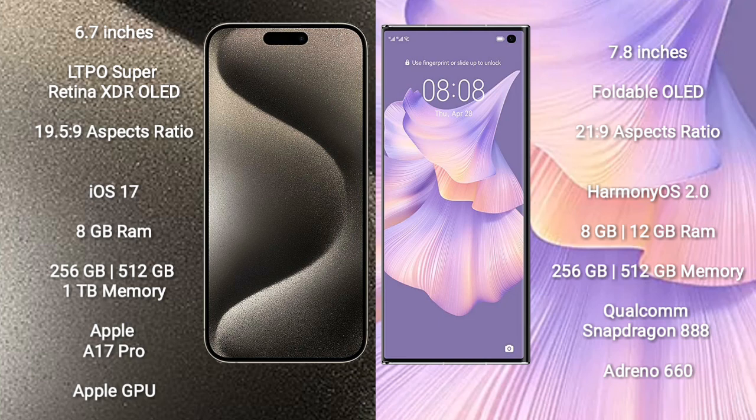The Huawei Mate XS2 comes with a 7.8-inch foldable OLED display and an aspect ratio of 21 to 9. The iPhone 15 Pro Max runs on the iOS 17 operating system, while the Huawei Mate XS2 runs on the HarmonyOS operating system.